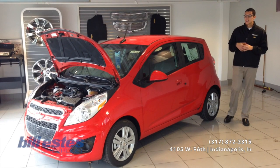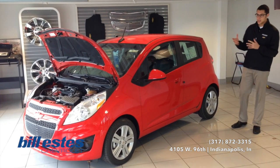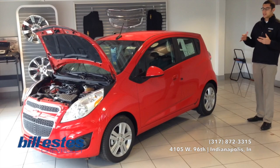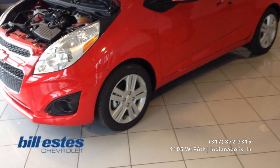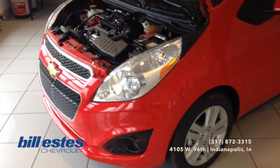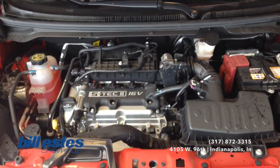Hi, this is Dalton Rance with Deluxe Chevrolet. Today we'll be looking at the brand new 2014 Chevy Spark. This one is in the Salsa exterior with the silver and gray interior. The wheels are a 15-inch aluminum wheel. The engine is the 1.2-liter 4-cylinder Ecotech engine, automatic transmission.